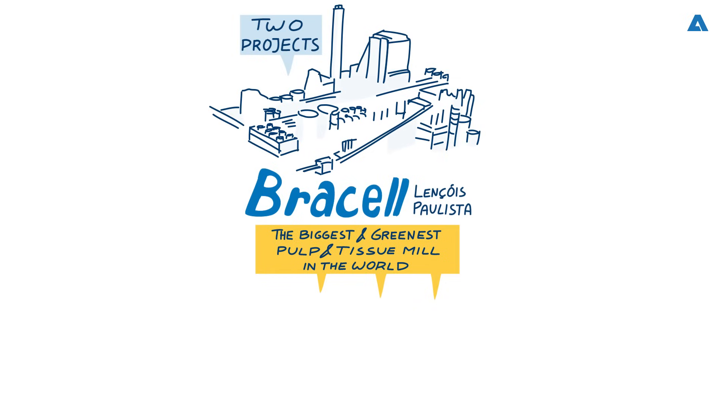Bracel's Project Tissue is a benchmark for efficiency, quality and environmental performance in the global industry. It has been built right next to one of the world's largest and most sustainable pulp mills, Bracel's Lençóis Paulista Mill in Brazil. The so-called Project Star switches easily between production of kraft pulp and dissolving pulp according to market demand, and delivers free steam, power and slush fibre directly to the tissue mill next door — a perfect location. For both projects, Andritz was chosen as EPCC supplier and supplied engineering, procuring, constructing and civil constructing of the plants.